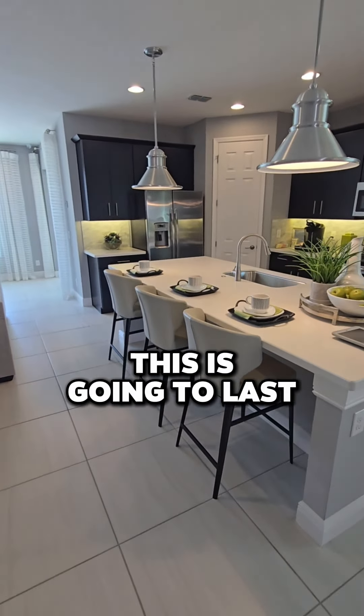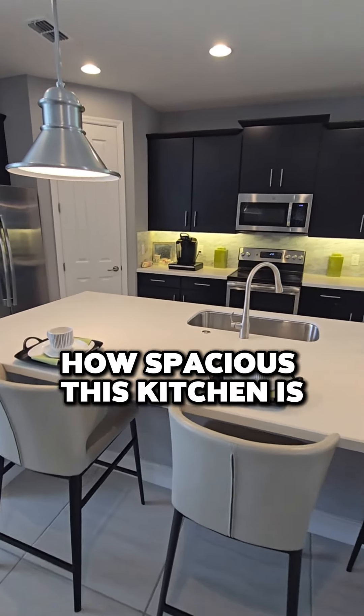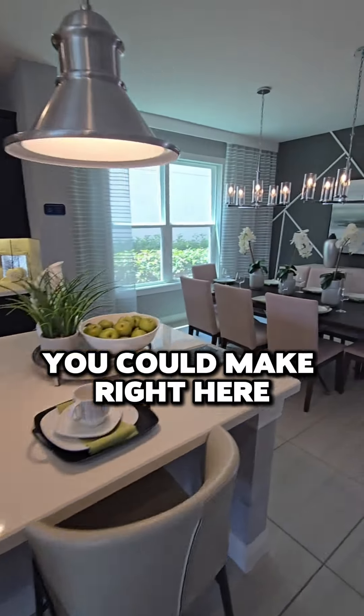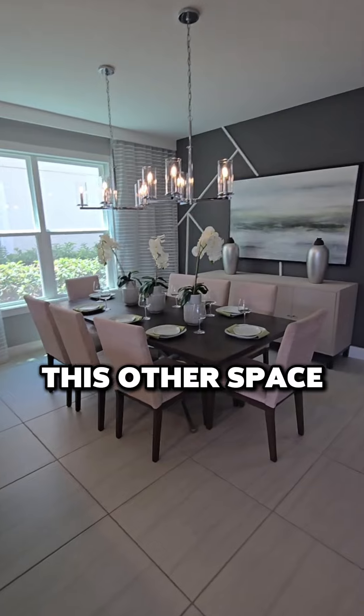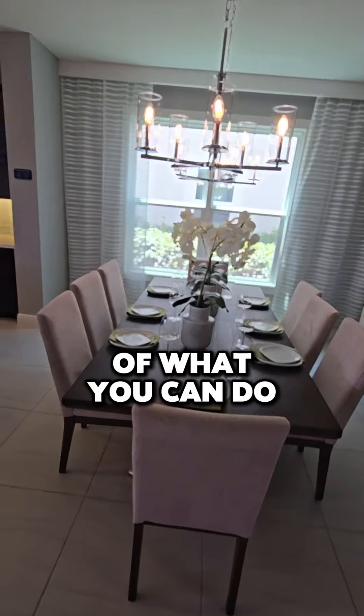Not sure how long this is going to last — you will want to message me now. Look at this open floor plan, how spacious this kitchen is. Think about the happy moments you could make right here. This other space could be a dining area — there are so many options of what you can do.